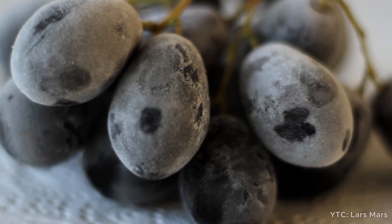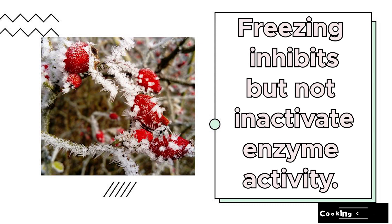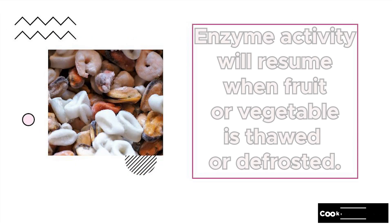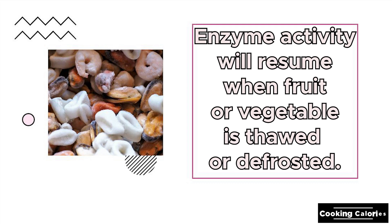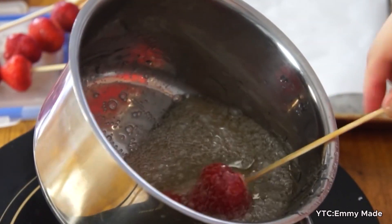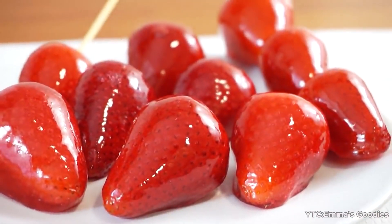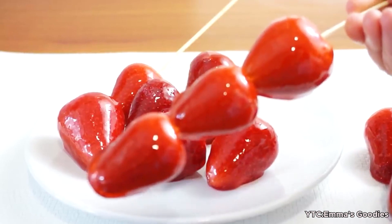Freezing is another way to inhibit enzyme activity. Like refrigeration, freezing inhibits but does not inactivate the enzyme, so after thawing, enzyme activity will resume. If you don't mind the added sugar, covering slices with honey, caramel, or sugar syrup effectively blocks their exposure to oxygen.